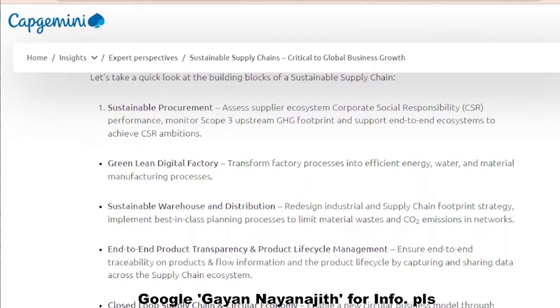Next is sustainable warehouse and distribution. Another aspect is end-to-end product transparency and product lifecycle management. Another aspect is closed-loop supply chain and circular economy.